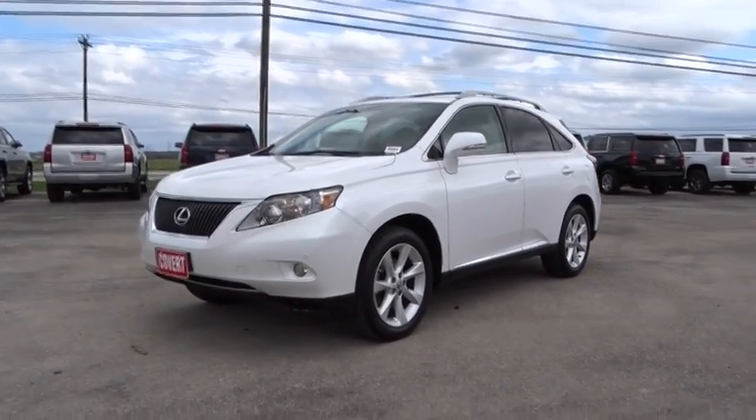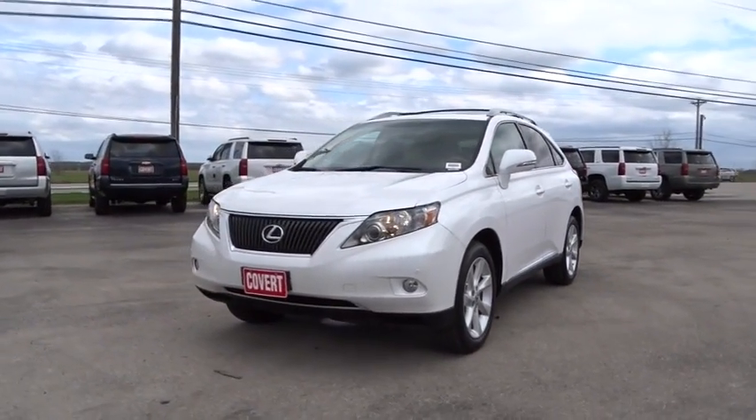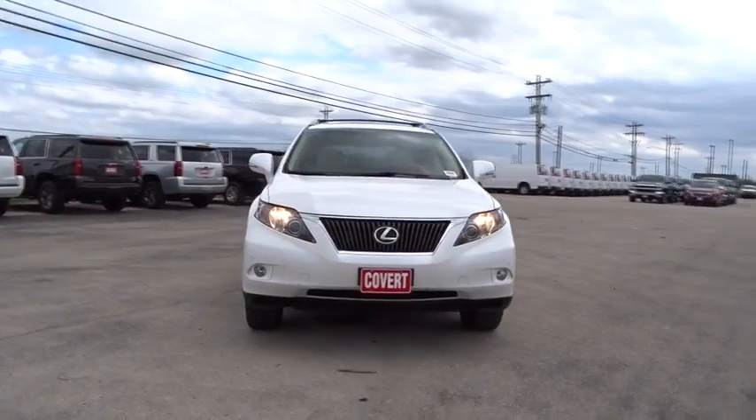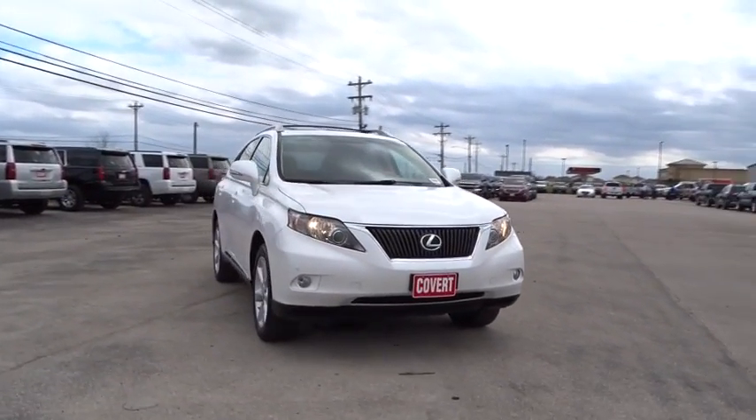2011 Lexus RX 350. The RX 350 offers a driver-inspired design and intuitive technology that puts you in total control of your interior.